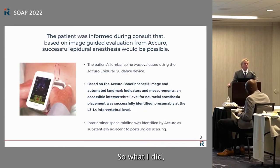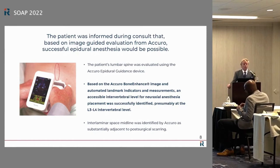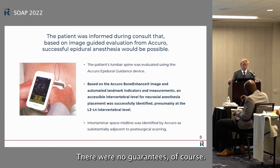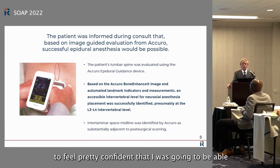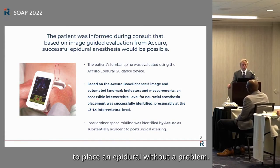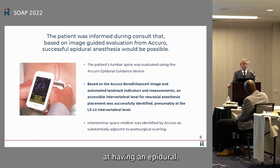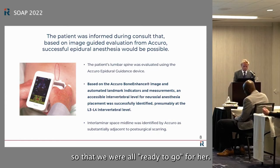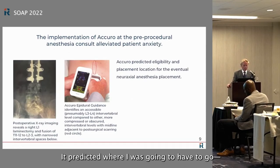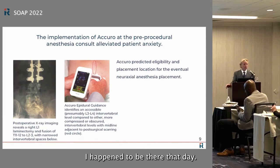Here's an X-ray showing a traumatic L1 vertebral fracture with right L1 laminectomy and fusion T11-T12 to L2-L3. The hardware stops at that level, but you can still see compression at L2-L3. Palpation was not practical due to chronic pain at the surgical level. I took the Acura to the doctor's office down the hall and was able to scan her there. I got the overlays and felt confident I could place an epidural — that gave her reassurance, and I informed my colleagues so we were all ready.